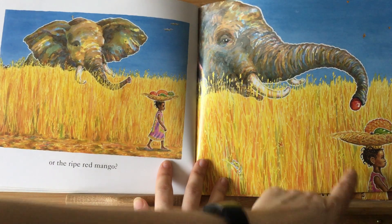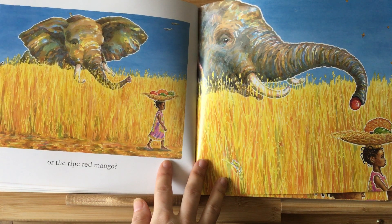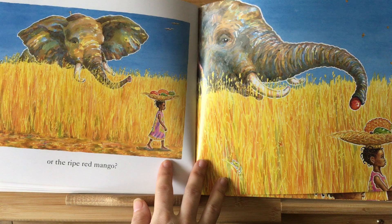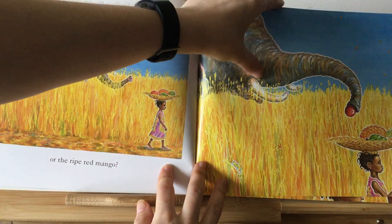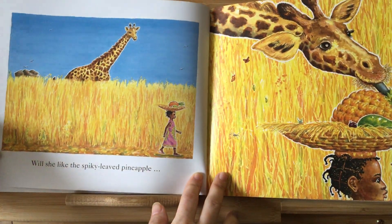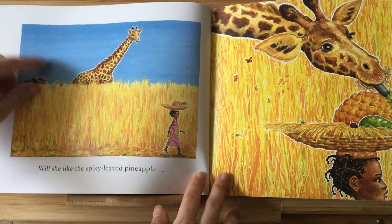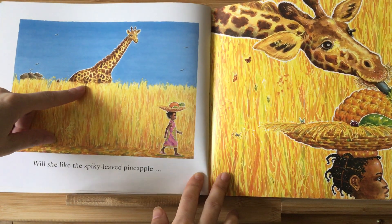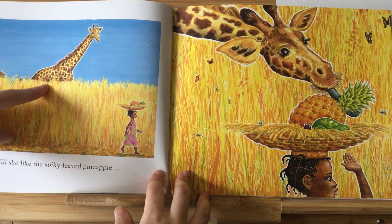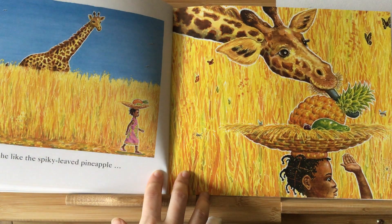Boys and girls, do you think the little girl Handa knows that the animals are taking her fruit? I wonder if she will notice. What is this animal here? We've got a long-necked giraffe, and he is taking the pineapple from her basket.